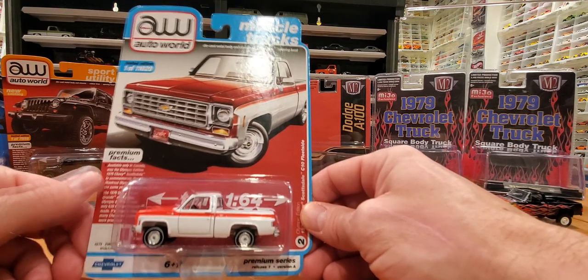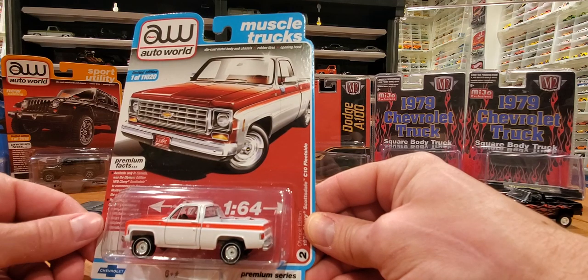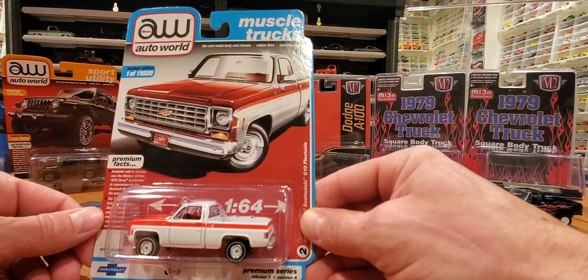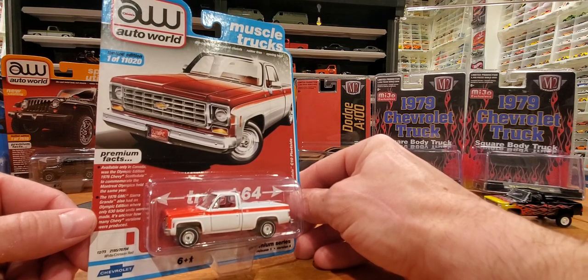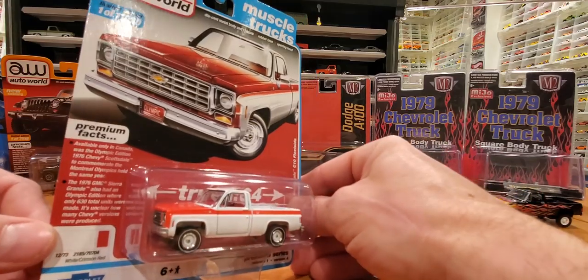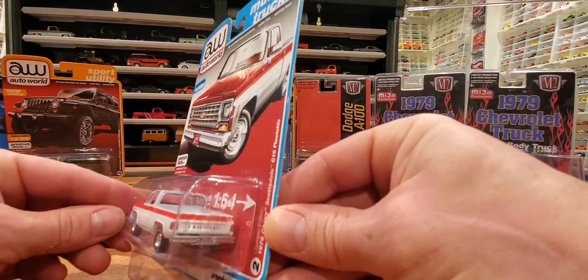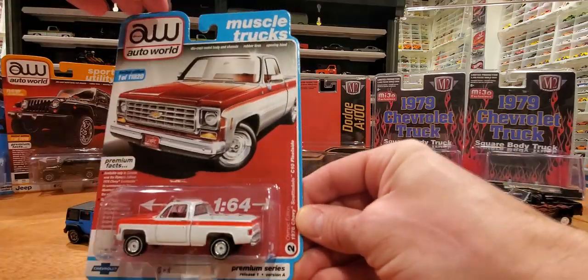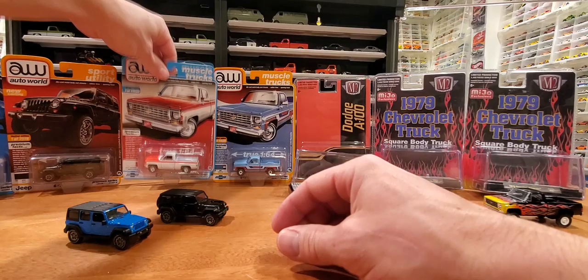This is a very cool vehicle. Available only in Canada was the Olympic 1976 Chevy Scottsdale, to commemorate the Montreal Olympics held the same year. The 1976 GMC Sierra Grand also had Olympic editions — only 630 units produced. This is the Chevy version, so I'm not sure how many of those were produced, but it's quite a rare truck to be sure. Some very cool packaging.